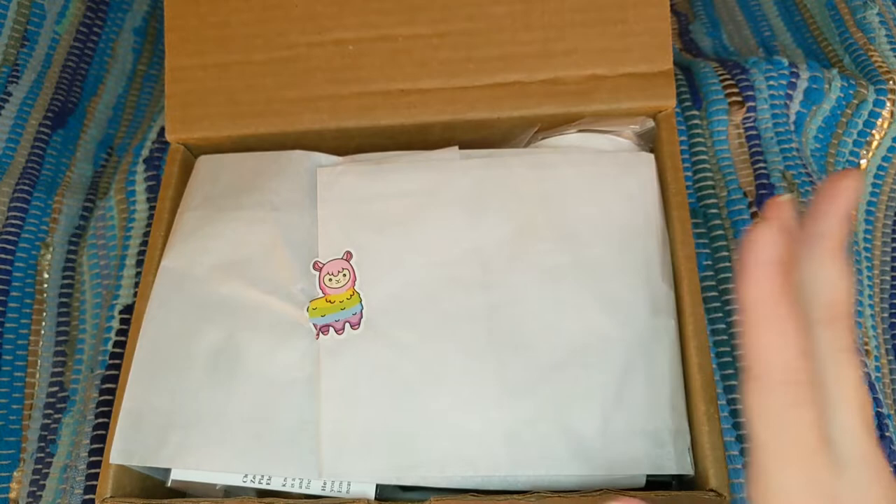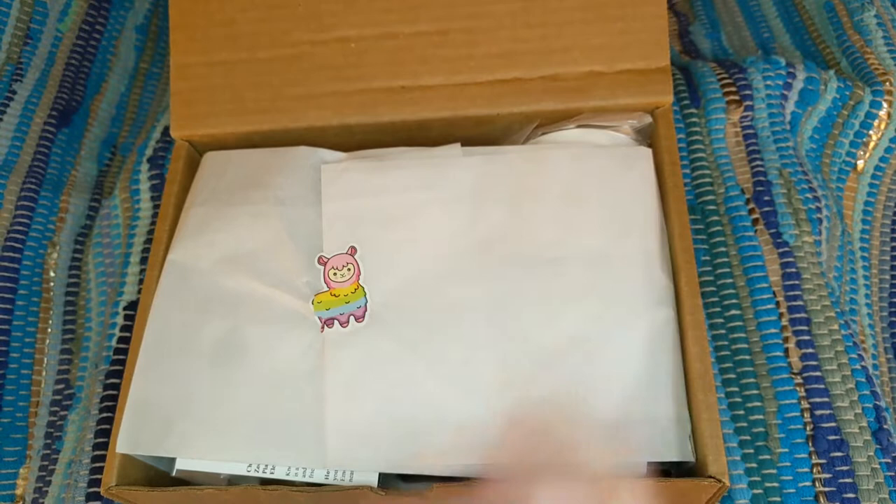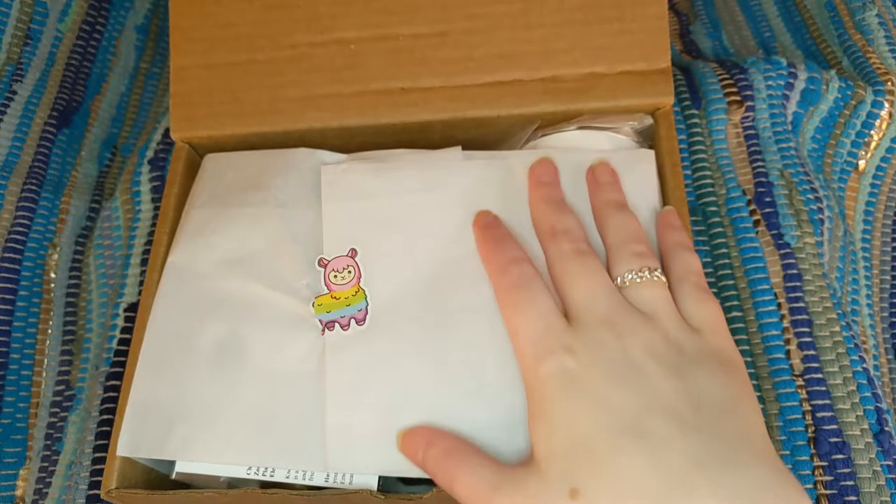Just so you guys know, the current month's August theme is 'Choose Happy,' and I really like that theme as well. Also, until the end of August, check out her Instagram page because she has a giveaway going on where you guys can win a free box.